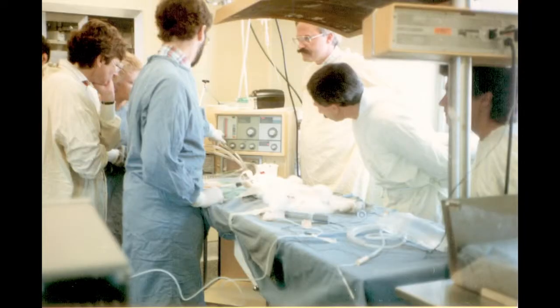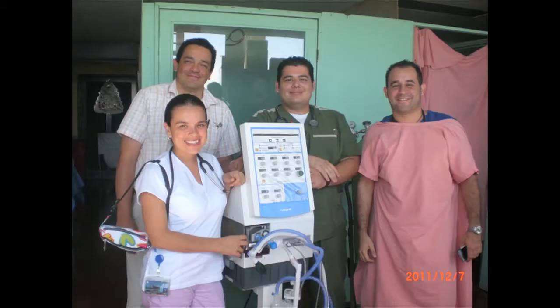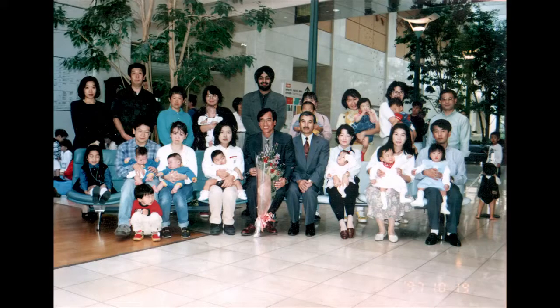Development of Metron's HFO ventilator was made possible thanks to the cooperation of medical institutions in Japan and Canada. Although formerly difficult, saving the lives of extremely premature infants is now possible. This technology is so advanced that Japan has one of the world's lowest infant mortality rates.